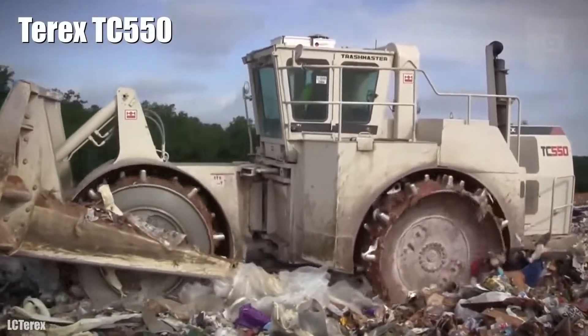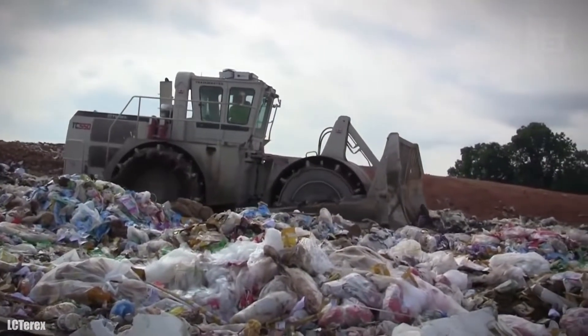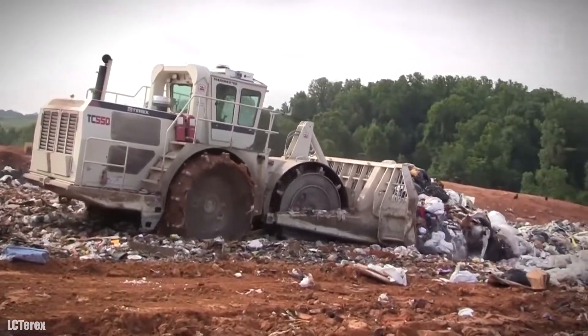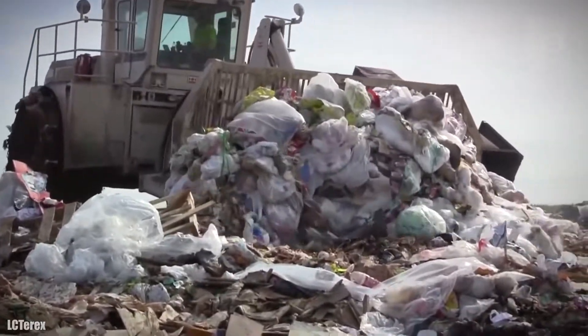Terax TC-550. It is a high-productivity and efficiency landfill compactor that has been manufactured in the United States. It is designed to provide the highest compaction force and achieve a high level of density.